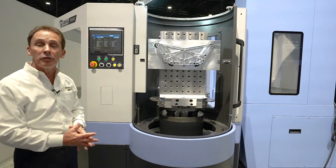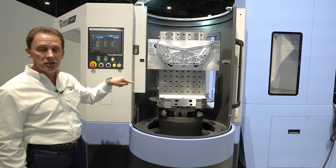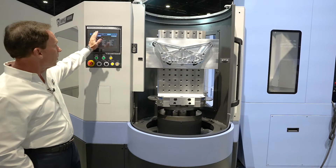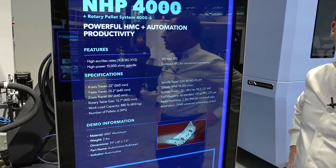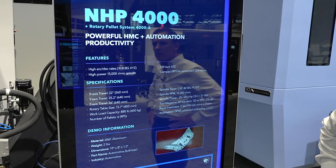Here in front of the rotary pallet system on the NHP 4000 — this is a six-station rotary pallet system. Right here is the load area, all controlled by this screen up here. We can control every function on that system.